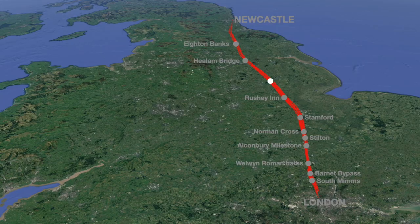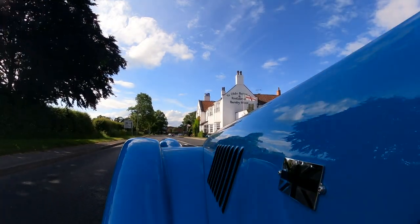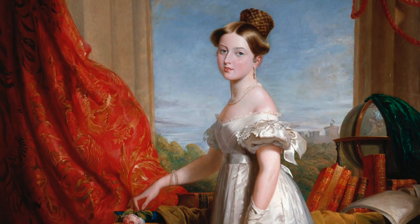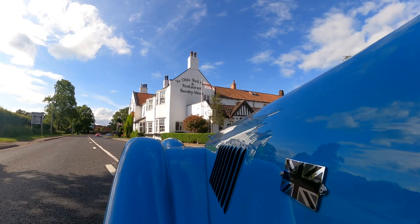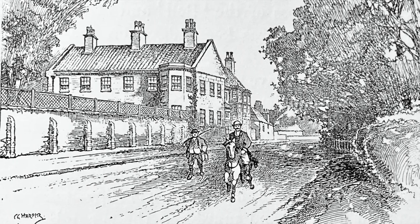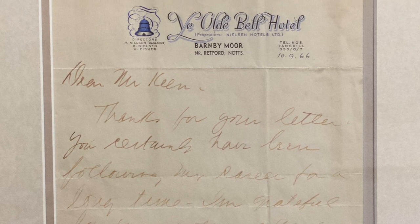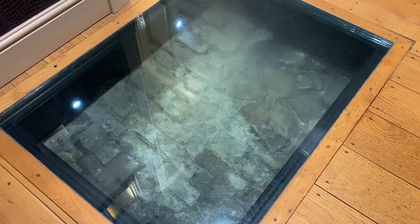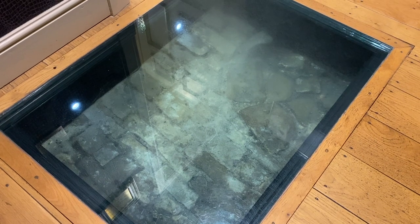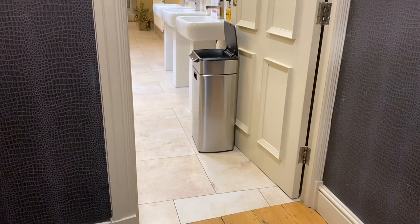Ye Olde Bell at Barnby Moor has been welcoming Great North Road travellers for hundreds of years. Princess Victoria stayed here in 1835, two years before becoming Queen. It's a horsey inn, with Doncaster Racecourse nearby, attracting guests such as crooner Bing Crosby, who stayed here in 1966. Recent works uncovered a segment of the inn's 18th-century cobbled courtyard, now viewable under glass in the gents' toilet.